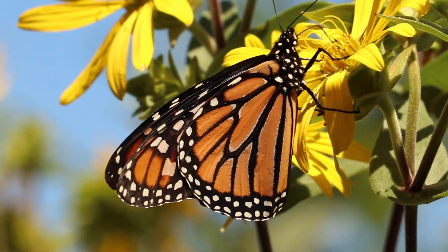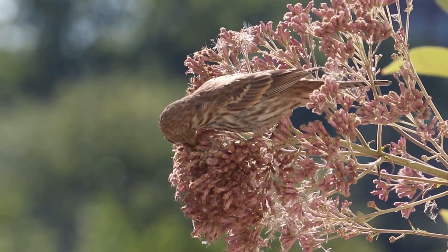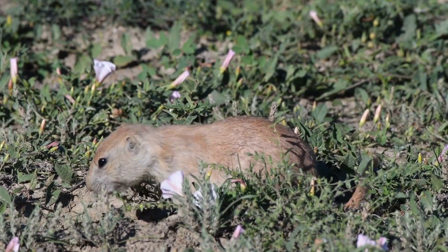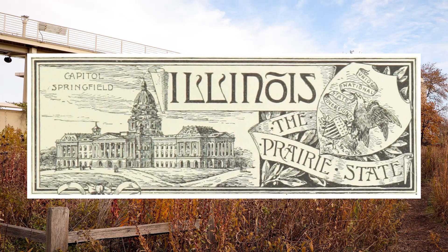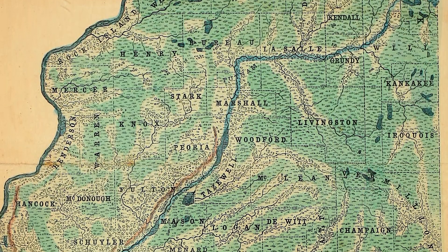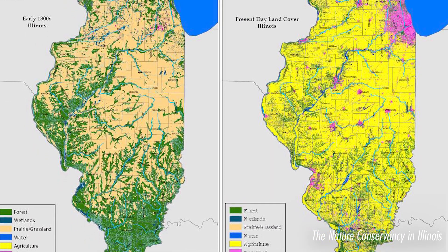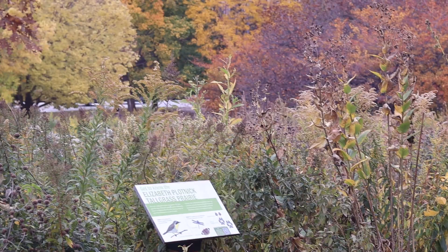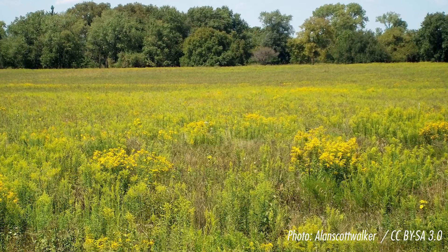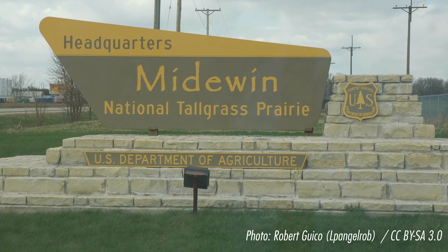You can find lots of animals in a prairie. Prairie animals may include ground squirrels, snakes, birds, butterflies, prairie chickens, and prairie dogs. Did you know that Illinois is known as the Prairie State? In 1820, Illinois had 22 million acres of prairie land spread across the state. But by 1900, most of those prairies were converted to farmland. There are few prairies left in the state, but conservationists are working to protect and preserve these important ecosystems. One prairie that you can visit year-round is the Midewin National Tallgrass Prairie in Wilmington, Illinois.